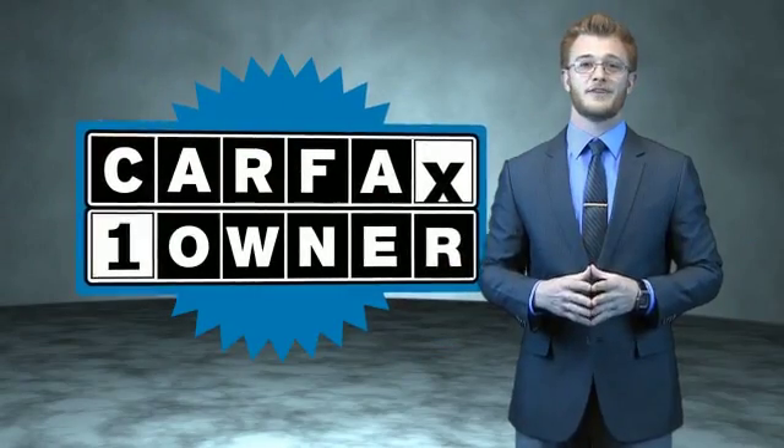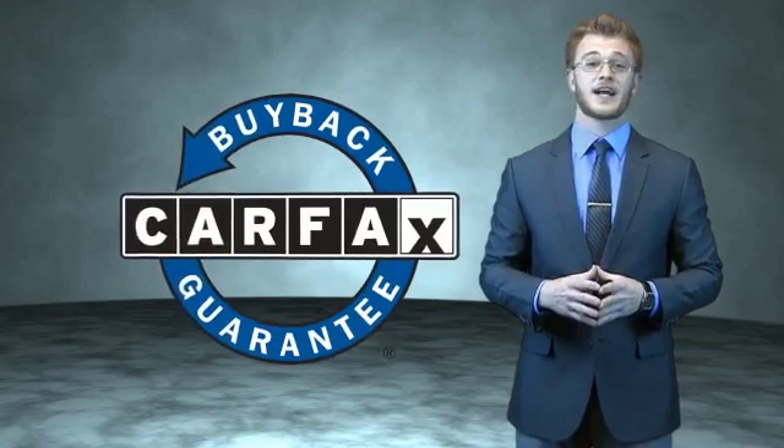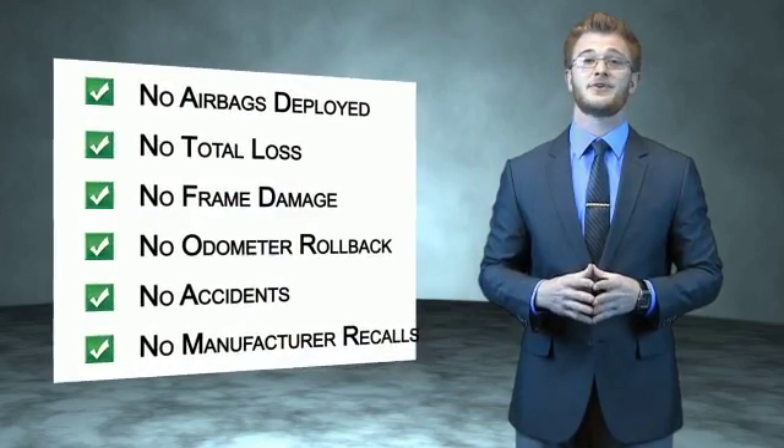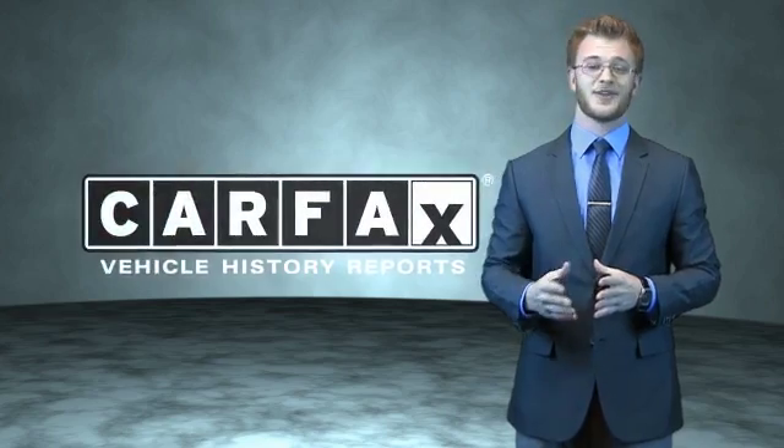This is a Carfax 100 vehicle, which qualifies for the Carfax Buyback Guarantee. Be sure to find a complimentary copy of the Carfax vehicle history report online or contact the dealership — just say 'Show me the Carfax.'